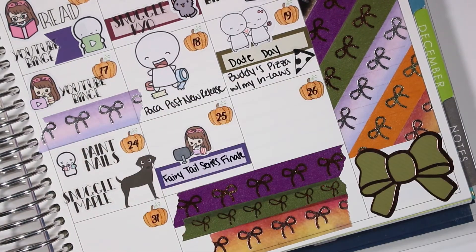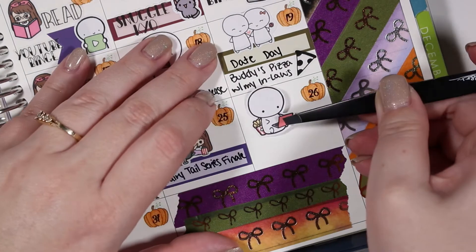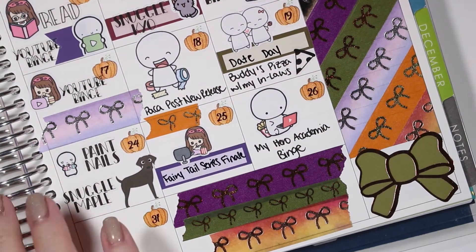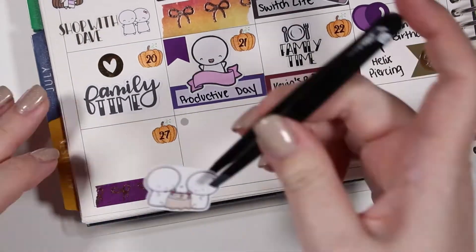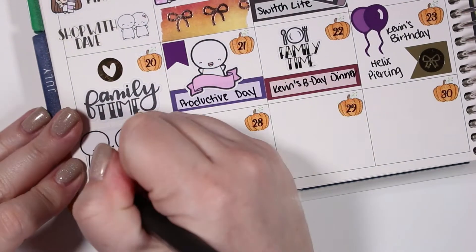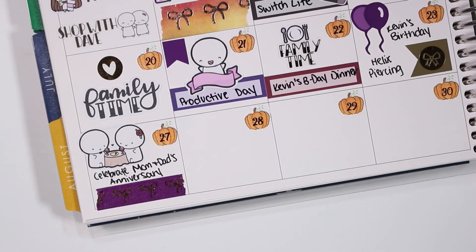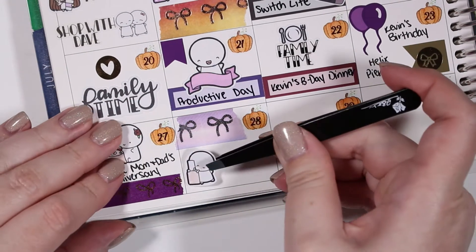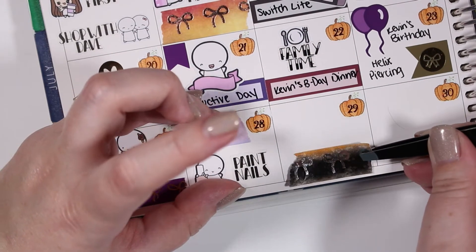On the twenty-fifth I watched the fairy tale series finale — the TV sticker is from Stationery Heaven Co., and I also used a piece of Simply Gilded washi to take up some extra space. On the twenty-sixth I watched some My Hero Academia and the laptop emote is from the Coffee Monsters Co. On the twenty-seventh we celebrated my parents' anniversary — the date sticker is from the Coffee Monsters Co. and I used a piece of Simply Gilded washi. On the twenty-eighth I used some more washi tape and painted my nails again with a nail emote sticker from the Coffee Monsters Co. and a paint nails custom from Kinsey's Creations.